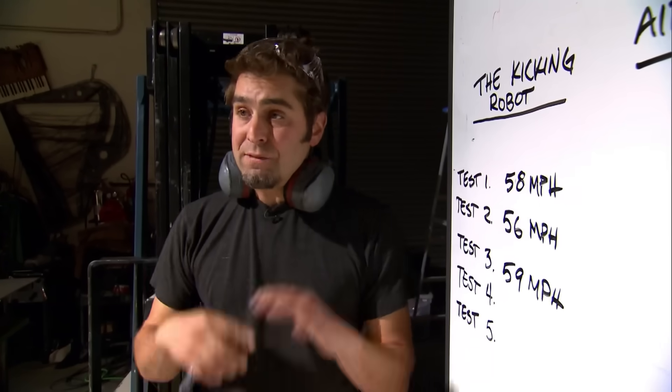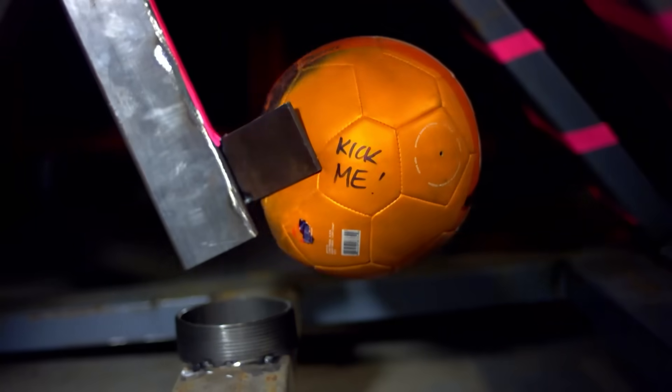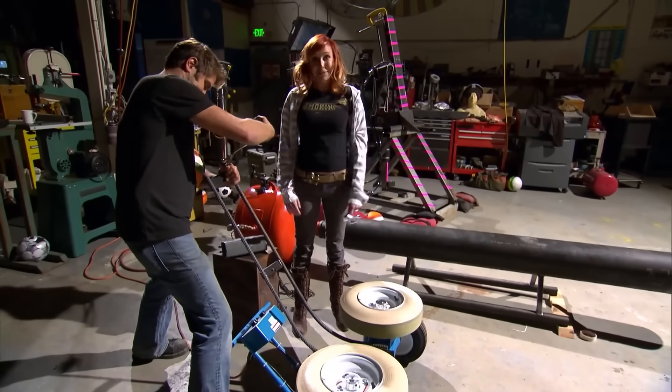We're going to keep going and average them all out. But so far it's looking pretty good. In the end, Grant's machine has worked wonders. The kicking robot was great — it was consistent within three miles per hour. Now moving on to the ball chucker, which was actually made to chuck balls, so hopefully this will be consistent.